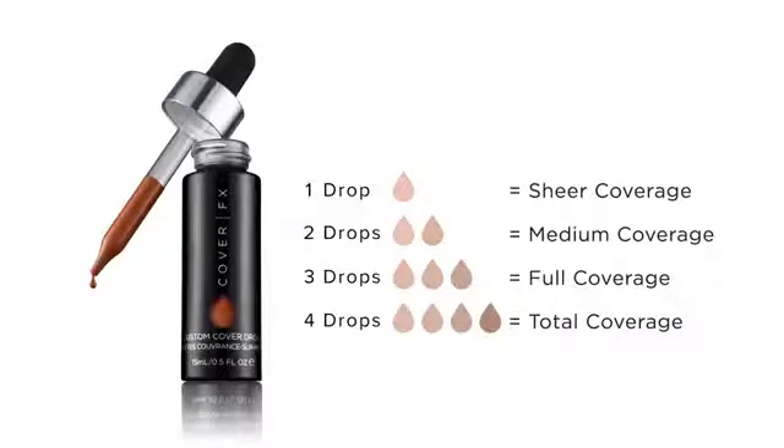Whether you're looking for a tint or total coverage, with Custom Cover Drops you're just drops away from customized coverage perfection. Now you have the power to make your own beautiful.